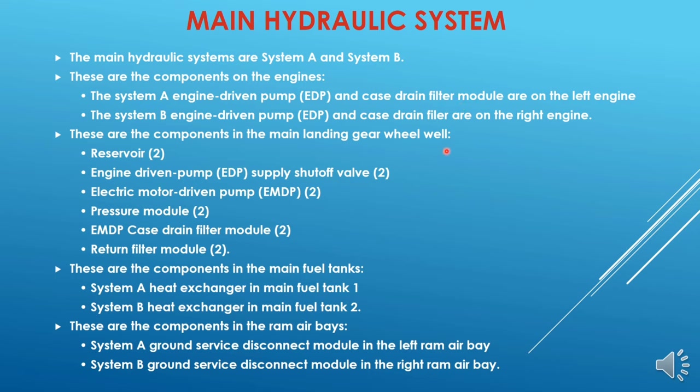These are the components in the main landing gear wheel well. There are two reservoirs — one for system A and the other for system B. Engine driven pump supply shut-off valve isolates the respective engine driven pump when the fire lever is pulled. There are two electric motor driven pumps (EMDP) — one for system A and the other for system B.